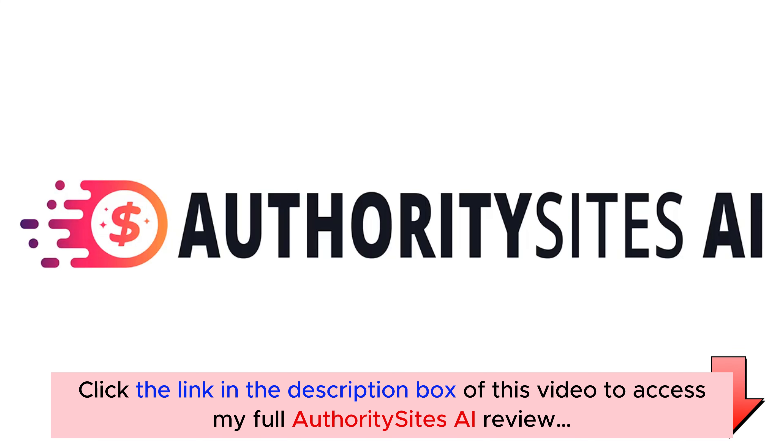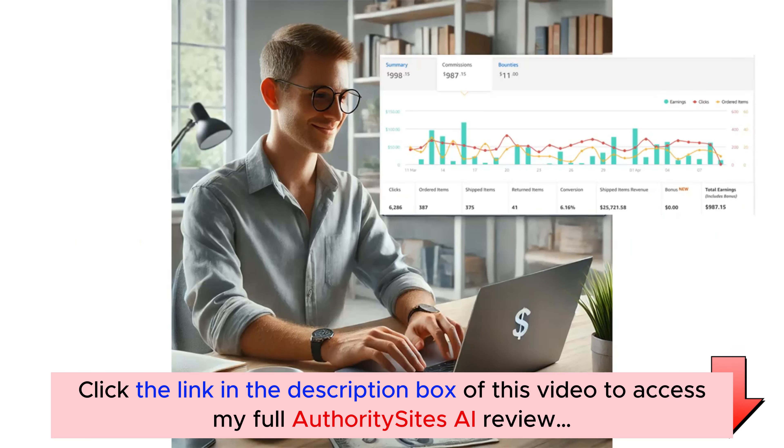In this video I'm going to show you how you can build your own authority affiliate sites filled with high-ranking content and Amazon product reviews, all while generating free traffic and earning affiliate commissions daily.